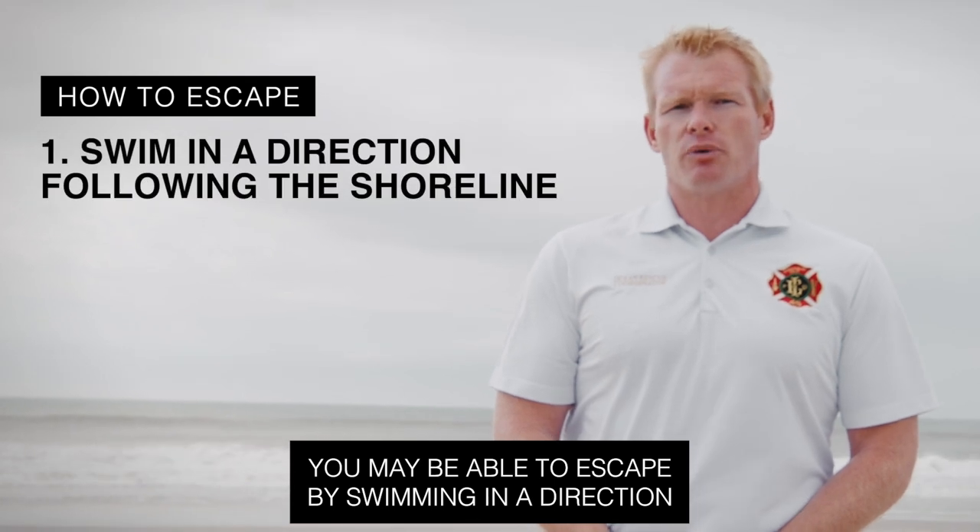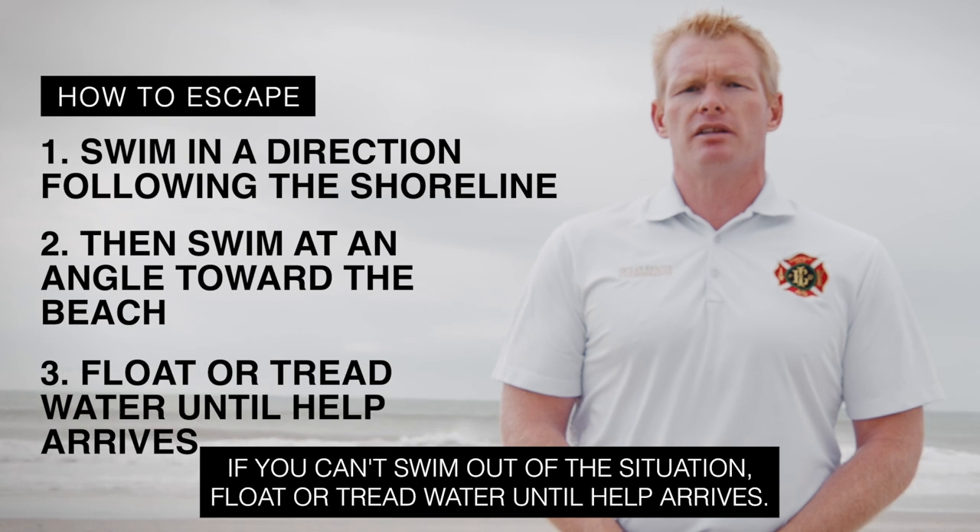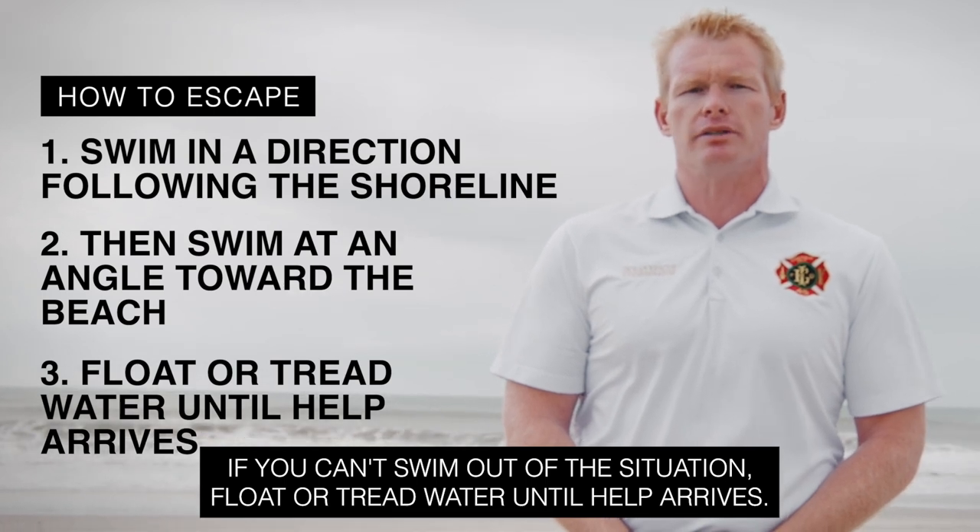You may be able to escape by swimming in a direction following the shoreline, then at an angle toward the beach. If you can't swim out of the situation, float or tread water until help arrives.